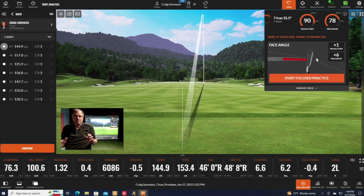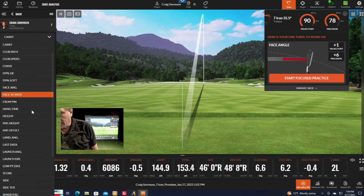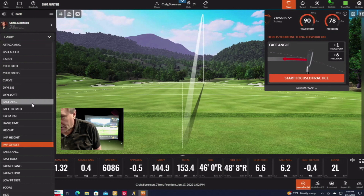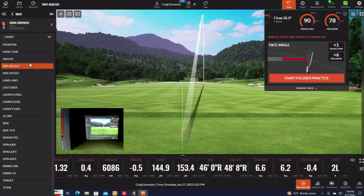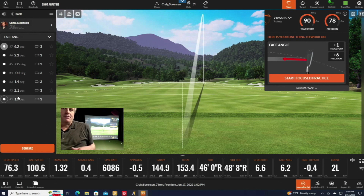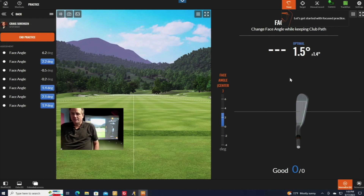If I come here to the shot list and change the view to face angle, you'll see my face angle varies quite a bit — that last one was open six degrees, but there's significant variation. Most of us have that problem; it's hard to keep the face angle consistent through impact. One of the really cool things you can do with Tracy is start a Focus Practice session. It tells me the optimal face angle given the rest of my swing — not changing club path, attack angle, or anything else — my optimal face angle is 1.5 degrees open.